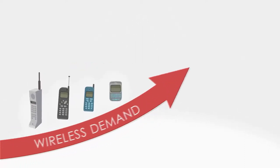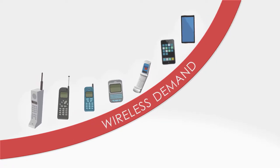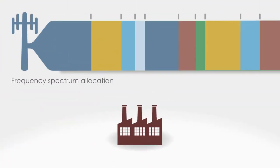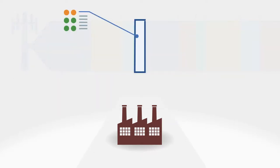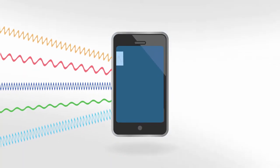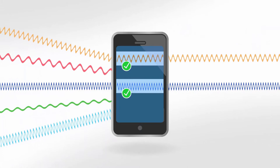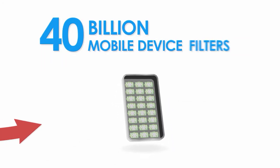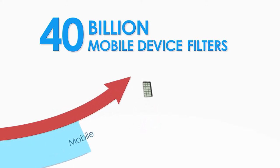Demand for wireless capacity to connect mobile devices with data networks has not slowed down with time. Device manufacturers are struggling with the growing numbers of narrow RF bands authorized for different data services. Isolating RF signals inside the device and preventing outside interference requires filters. Today's smartphone might need 60 filters. A 5G phone will likely need more than 100. 40 billion filters were sold last year just for mobile devices.